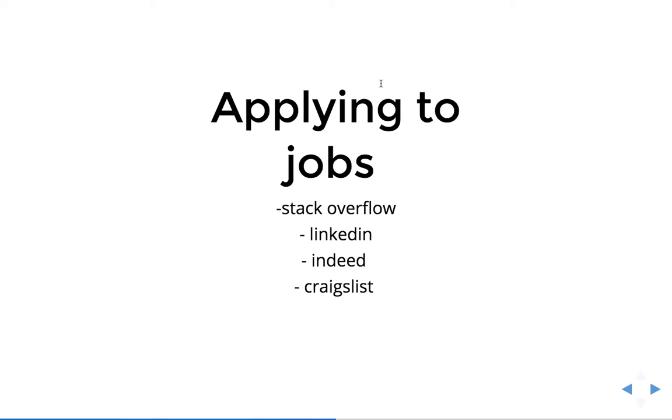Applying to jobs — these are a few of the sites I used when I was doing my job search. Stack Overflow — I think that's a good site. LinkedIn, good as well. Indeed — I feel like it's hit or miss, there's a lot of noise on there, but you can find some good things. Craigslist is also good in that depending on where you live, you can narrow it down to just that area. And one other I saw on Hacker News is called whoshiring.io — it's like a map of the world showing jobs by location.